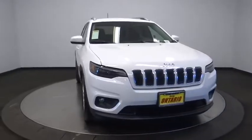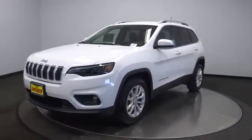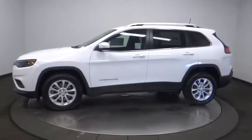Come test drive a 2019 Jeep Cherokee. The Jeep Cherokee offers superior off-road capability, making it a fine choice for families who venture off-road or vacation in the mountains or other remote areas.